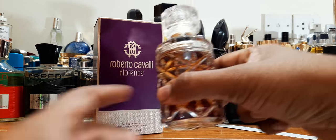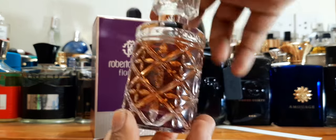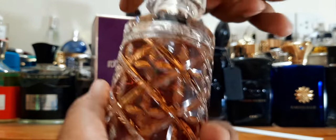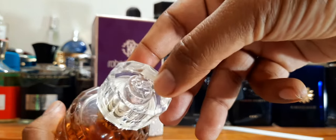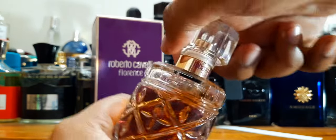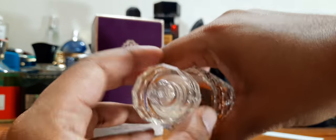It's quite a huge box for 75ml — I don't think it needs to be that big. The bottle I really like; it looks like a liquor holder, reminding me sort of like the Angel Share bottle by Kilian. The juice is very dark inside, opulent, and looks really nice. It's very heavy, thick, solid glass. The name is on the neck — Roberto Cavalli Florence. The cap is a bit plasticky, has their initials, and clicks into place, though it can come off fairly easily.